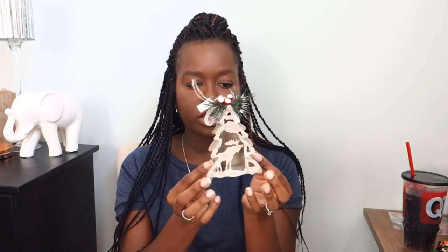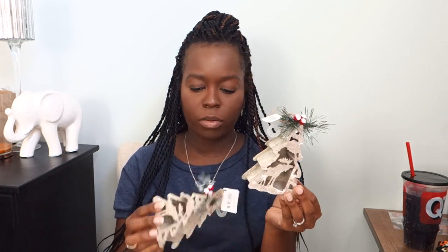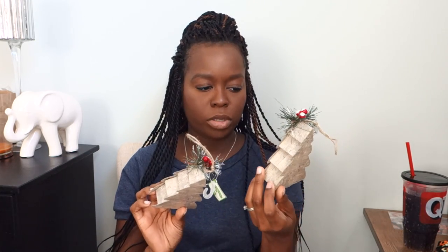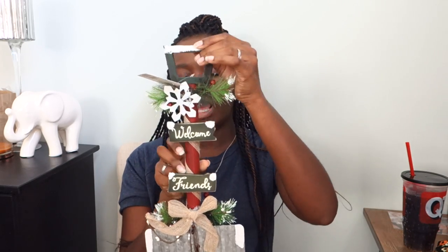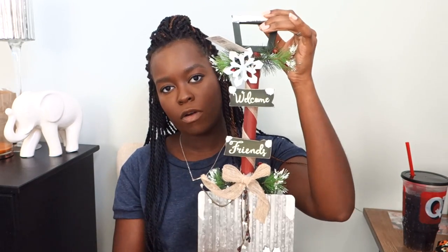I also got three of these Christmas trees — they're made pretty cheaply but I don't know where I'm going to put them yet. They have a little moose or reindeer inside of them; they're from the Holiday Time collection from Walmart. The last thing I got I thought would go outside — it's like a little shovel that says 'welcome friends' with some foliage on it that you could easily hang up.